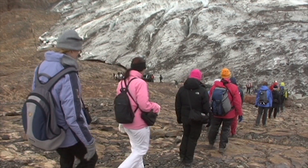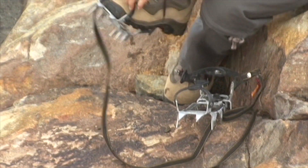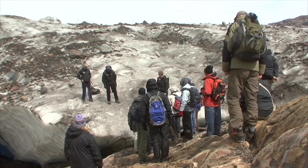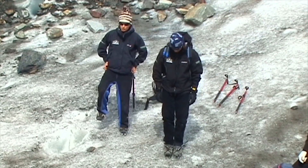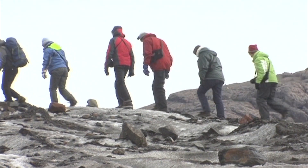For visitors to the Viedma Glacier, the most thrilling and spectacular leg of the journey lies ahead: a walk into its ice fields. Climbing irons are fitted and the adventure is about to begin. After expert instruction from the guide, the journey onto the icy glacier commences.